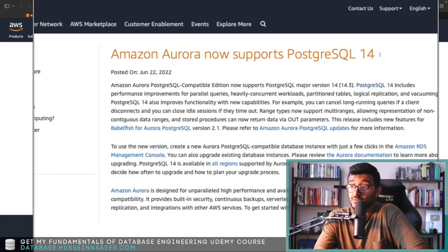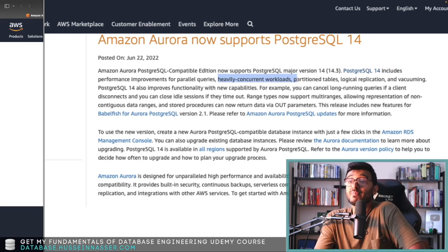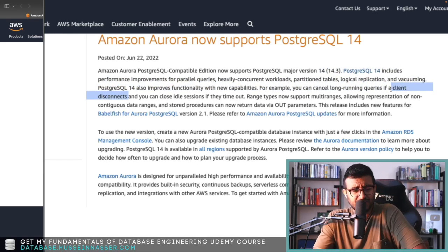Now let's look at what Amazon Aurora supports with PostgreSQL 14. The announcement reads: 'Amazon Aurora PostgreSQL-Compatible Edition now supports PostgreSQL 14, which includes performance improvements for parallel queries, heavily concurrent workloads, partition table improvements, logical replication, and vacuuming.' PostgreSQL 14 also adds the ability to cancel long-running queries if the client disconnects — which sounds obvious, but code actually has to be written to do that.